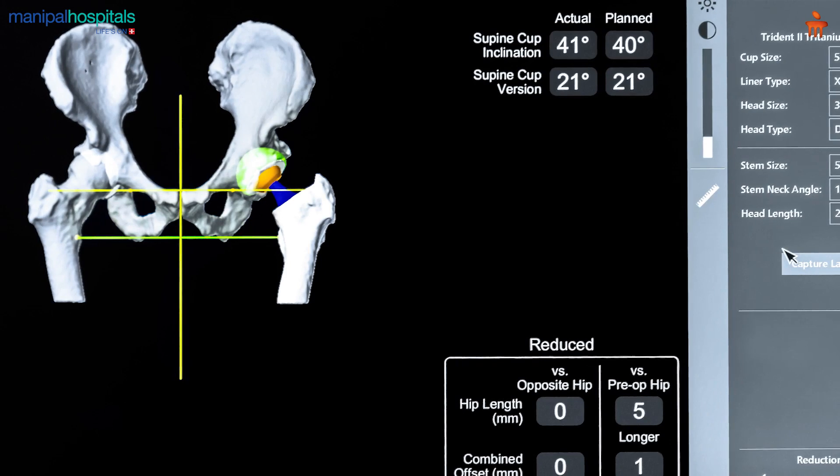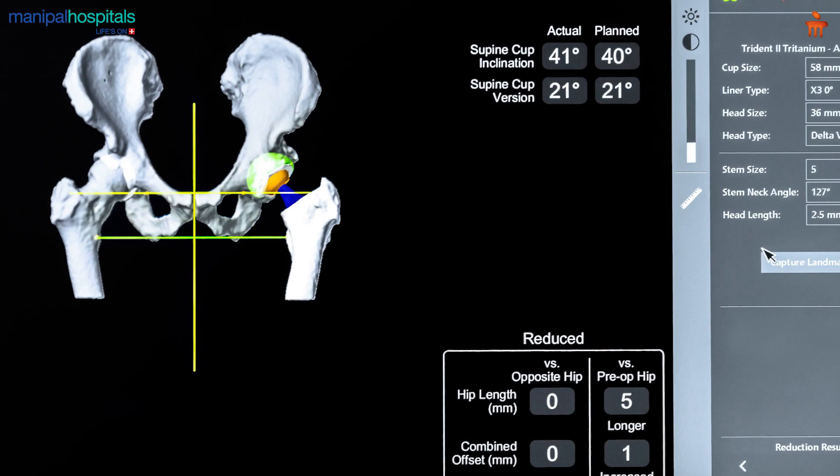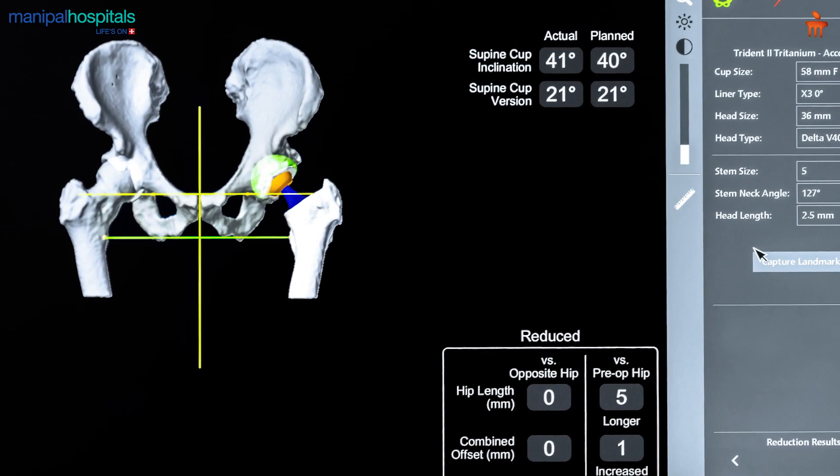Intraoperatively, there is an advanced navigation system which verifies and virtually creates the component position, and helps the surgeon assess the ligament balancing before actually making the surgical cuts. After doing the necessary modifications, the robot is set to cut the bone in the desired position.